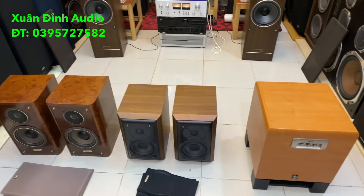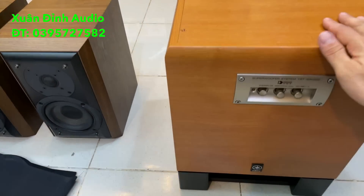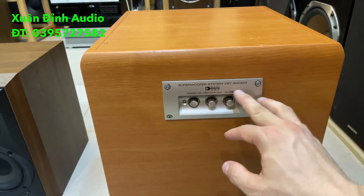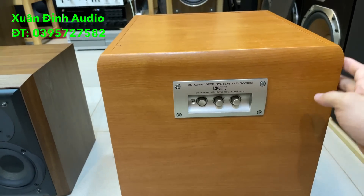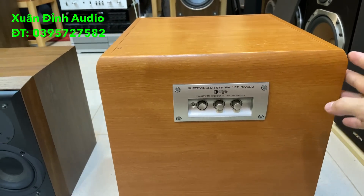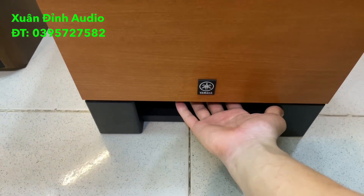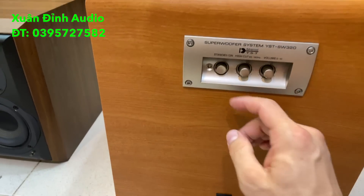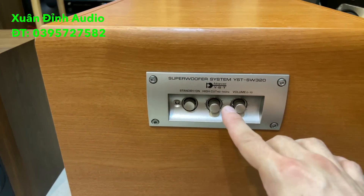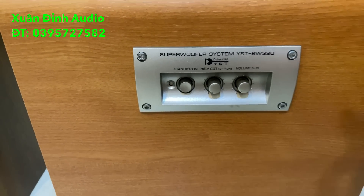Bây giờ Xuất Đình quay cái đắt nhất trong video buổi tối ngày hôm nay, đó là chiếc súp điện. Súp này là Yamaha SVK320, một trong những dòng súp bán chạy nhất tại thị trường Việt Nam. Bát kiểu bát úp, bát 20cm, úp gầm ở dưới. Phím bật tắt nguồn ở phía bên trên có chỉnh cắt tầng và volume. Dòng này thì cắt tầng xuống rất sâu đến tận 40Hz.